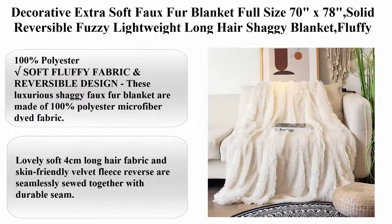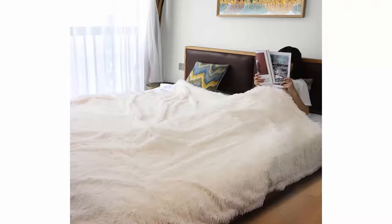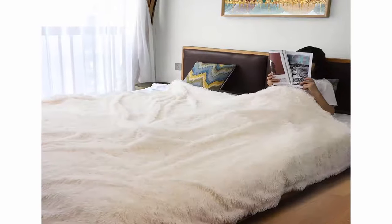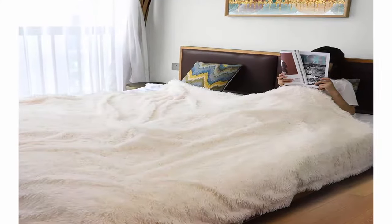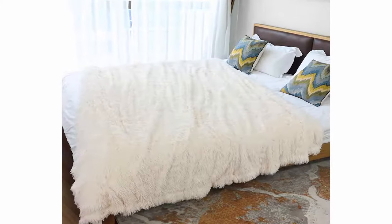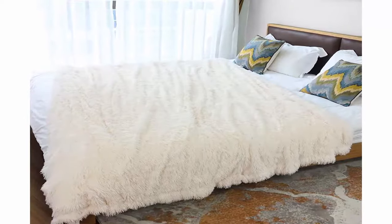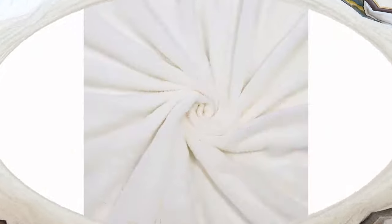Top 3: Decorative Extra Soft Faux Fur Blanket, Full Size 70 inches x 78 inches, solid reversible fuzzy lightweight long hair shaggy blanket, fluffy cozy plush fleece, comfy microfiber blanket for couch, sofa, and bed. Cream White, 100% Polyester. These luxurious shaggy faux fur blankets are made of 100% polyester microfiber dye fabric. Lovely soft 4cm long hair fabric and skin-friendly velvet fleece reverse are seamlessly sewn together with durable seams.